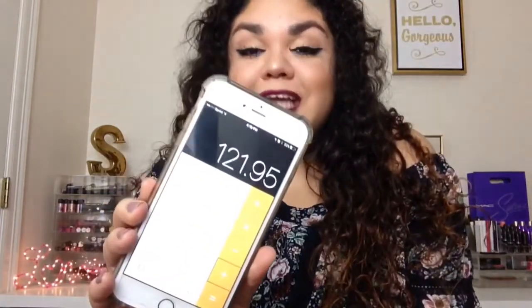My overall value for this month's box is $121.95, which is pretty awesome considering you just pay $21 — so it's like I got $100.95 worth of free stuff. This box is amazing. If you guys haven't checked it out, I highly recommend it. I'll post a link below in the description. Don't forget to give this video a thumbs up and subscribe if you haven't. See you guys in my next video — thanks, bye!